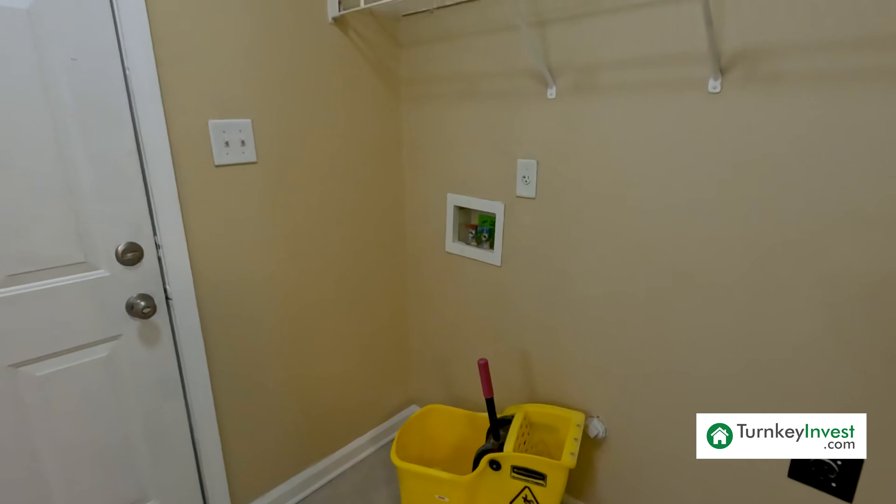Upon entry we are greeted with the living room. The living room has hard surface flooring. There's a very spacious closet off of the living area here. There's an open floor plan. Here we have the dining room with tile flooring. Plenty of room for a table and chairs, maybe a pie shelf for storage.